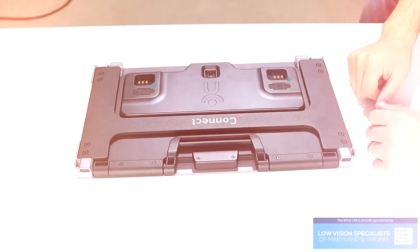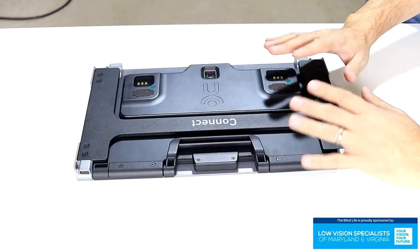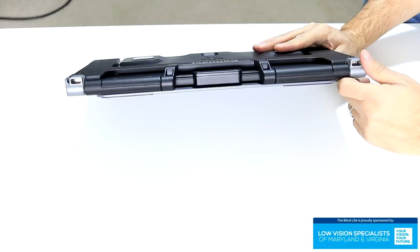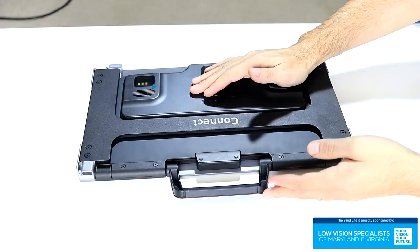One of the great aspects of the Prodigy Connect 12 is the size. It is super thin, which means it's very portable — makes it perfect for taking back and forth to school for a student who might need a CCTV and OCR device, or a professional that needs to take it to work, or even somebody that doesn't have a lot of space. It has a handle so you can carry it, and it also comes with a carrying case with a shoulder strap.